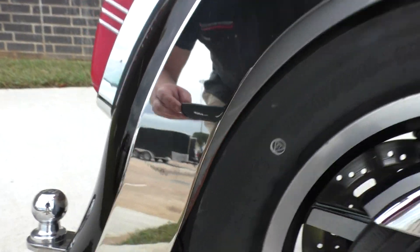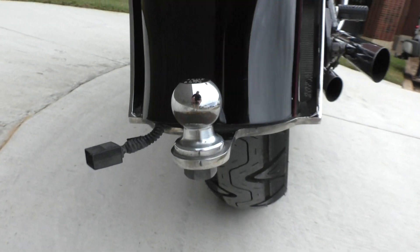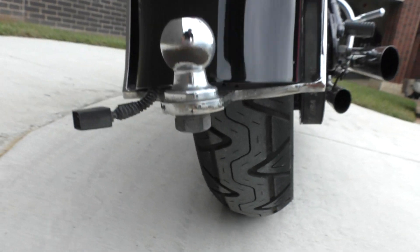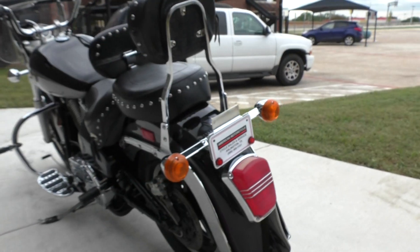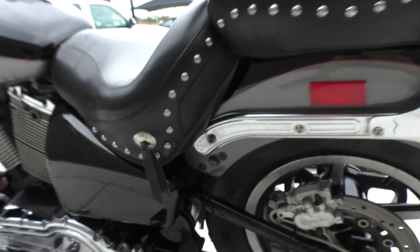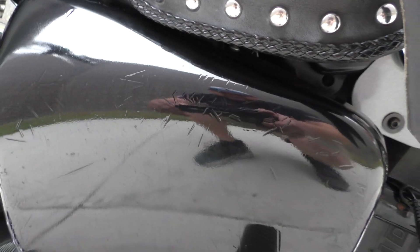You can see it's got a mark in the chrome piece over here. It does have a hitch and full light hookups if you want to do a trailer — it's ready to do that. There's also a battery tender pigtail installed.